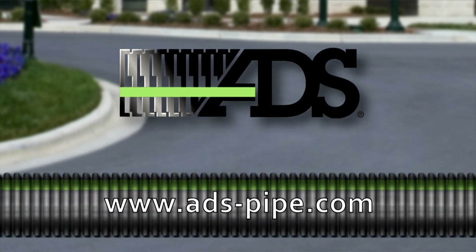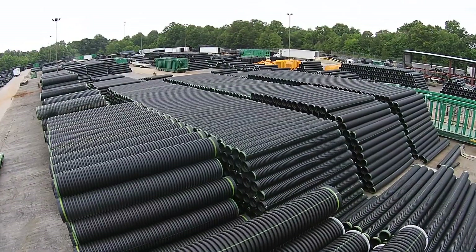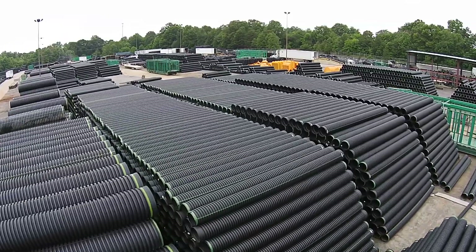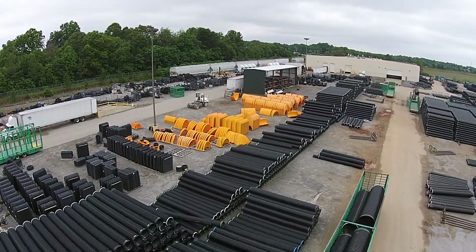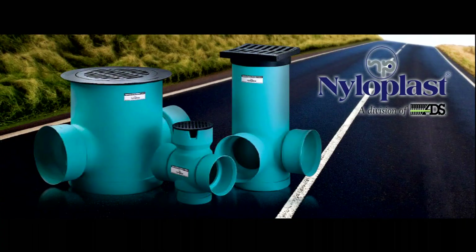Advanced Drainage Systems is the leading manufacturer of high-performance thermoplastic corrugated pipe, providing a comprehensive suite of water management products and superior drainage solutions for use in the construction and infrastructure marketplace. Nyloplast, a division of ADS, is a leading supplier of engineered drainage structures for stormwater management.